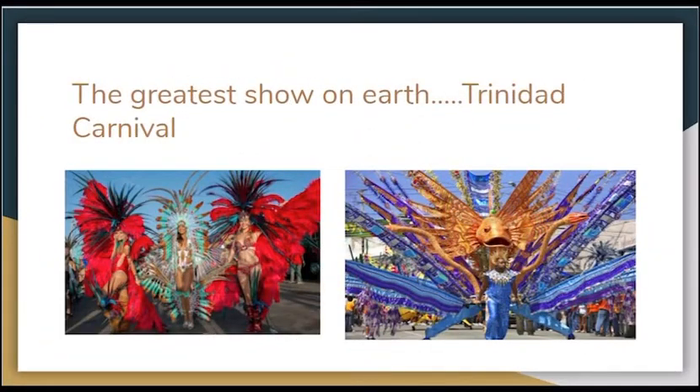Port of Spain is famous for its colourful, full of energy, and fun carnival, also known as the greatest show on earth. For an overall overview of the city there is a three-hour Port of Spain city tour available.